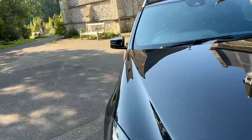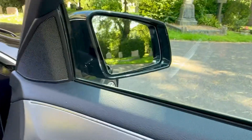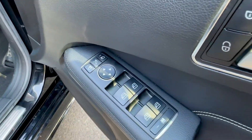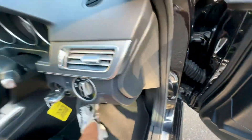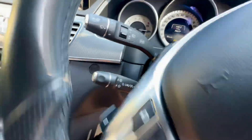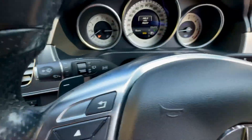Moving on to the interior features of this vehicle. We have electric folding adjustable mirrors, four electric windows, and electric lock central locking. Black leather seats with contrast white stitching, and the AMG mats are present. It does have automatic lights as well as auto wipers, cruise control and limiter, audio controls, and paddle shift also.